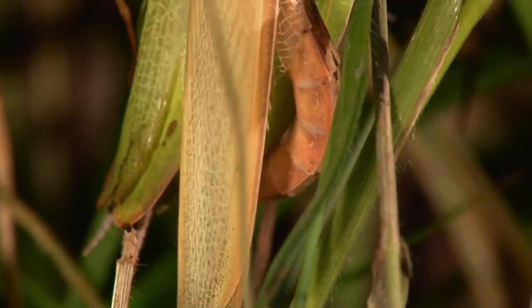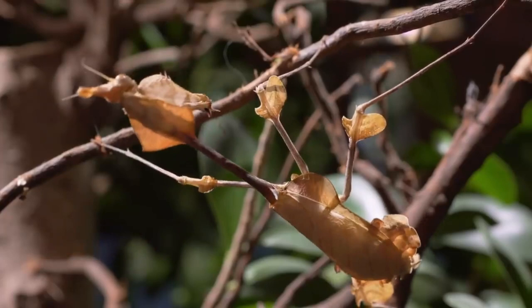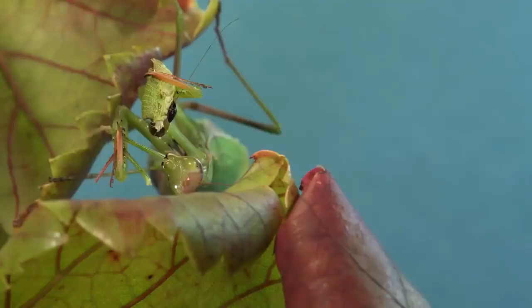Mantises can not only perceive in three dimensions, but their three-dimensional vision is also unique. When praying mantises are ready to attack, they wait for an ambush or patiently watch their victim. And when they strike, they strike with lightning speed, hitting with those enormous front legs at speeds that are difficult to perceive with the naked eye. They also have spikes on their legs, which they use to stab and pin their prey.